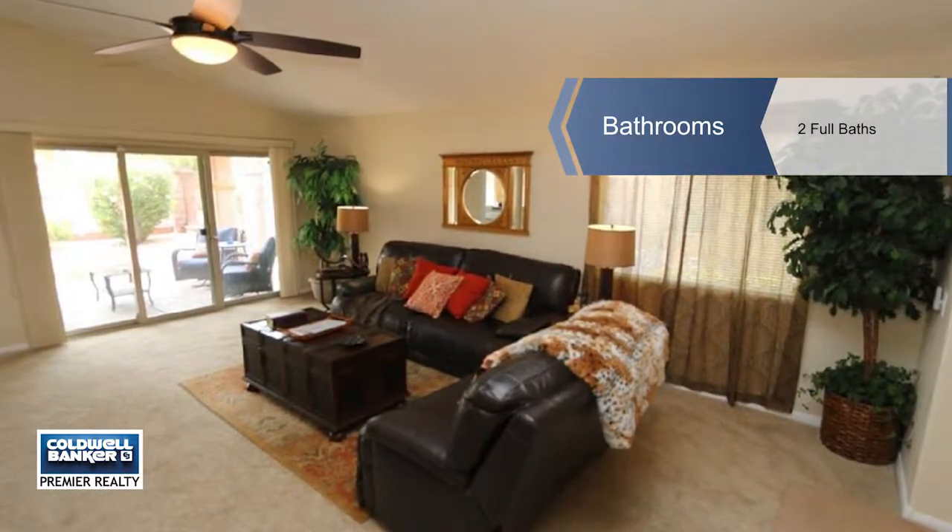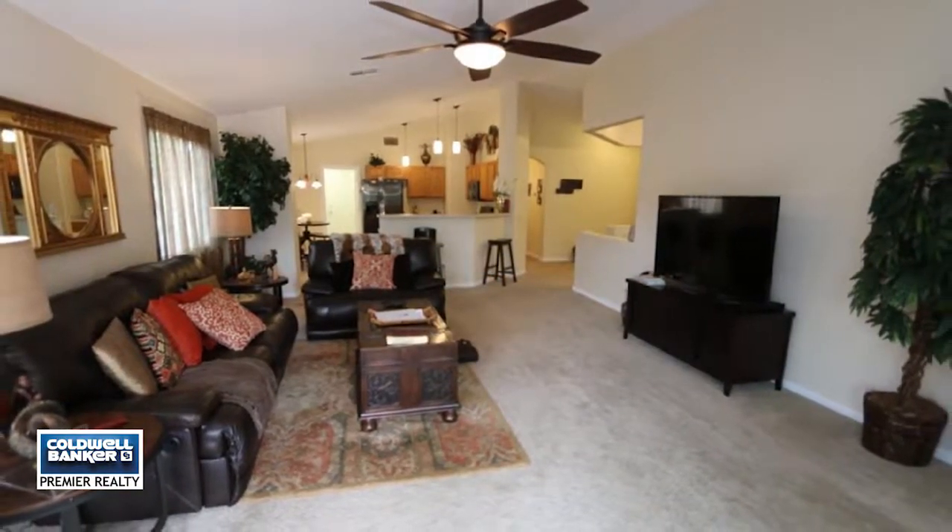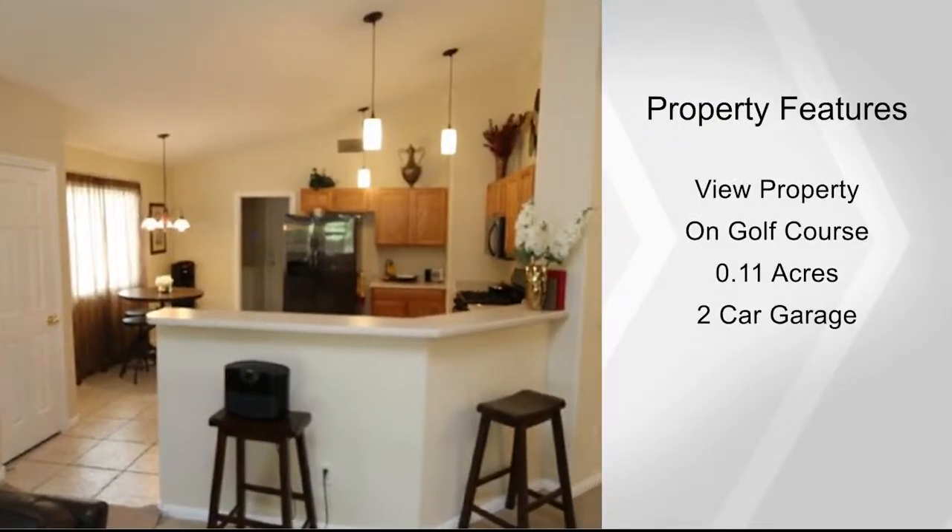The kitchen features a nook and breakfast bar. The master suite is separate and features vaulted ceilings. There's updated lighting and ceiling fans throughout.